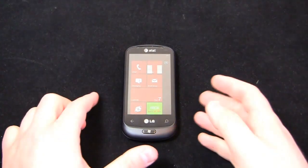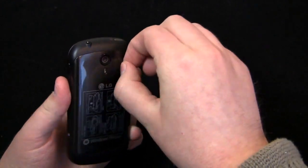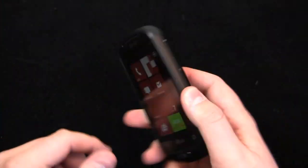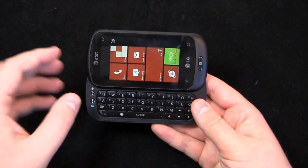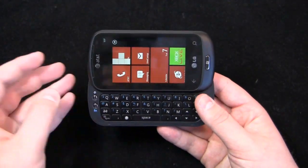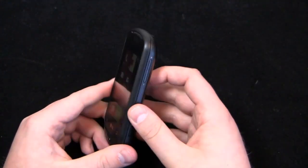Let's go into the specs a little bit on this device. One gigahertz processor, 3.5-inch display, 5 megapixel camera — and the sticker is still on there, so a little bit of unboxing goodness. Five megapixel camera with a flash, but the real winner here is the physical QWERTY keyboard. As of now, it's the only Windows Phone 7 device to have one. The Dell Venue Pro is coming to T-Mobile in the next few days and will also have a physical QWERTY keyboard, so it won't hold that title for long, but as of right now it does.